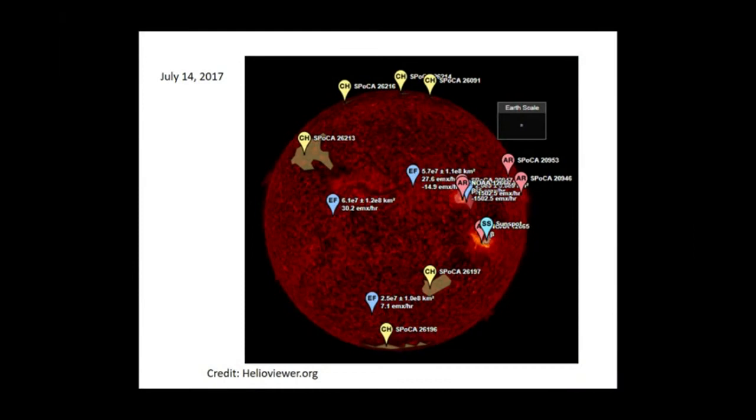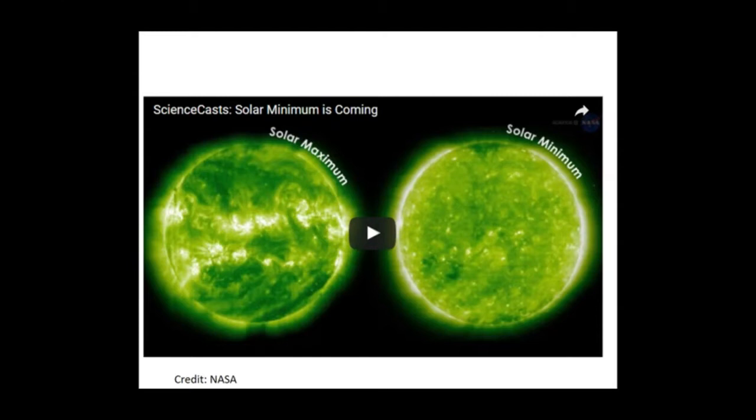There are quite a lot of details on any particular day on the sun. This particular image shows a few more details than you would see by looking through a telescope — this is about a week ago. Here are some sunspots as well as coronal holes and a lot of other interesting features on the sun. Between solar maximum and solar minimum, there's quite a difference in the number of details and active regions especially.